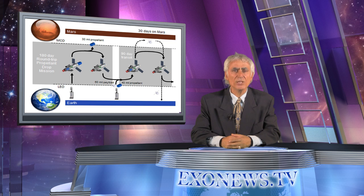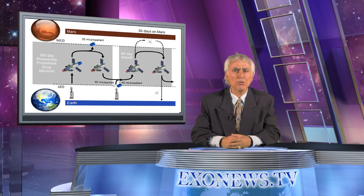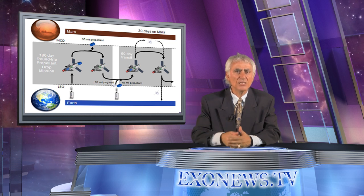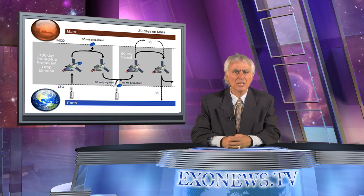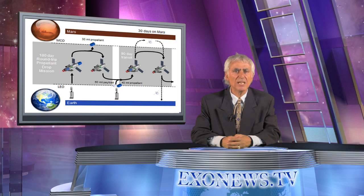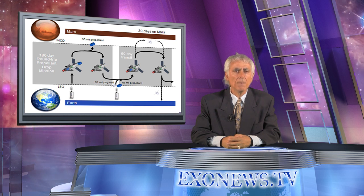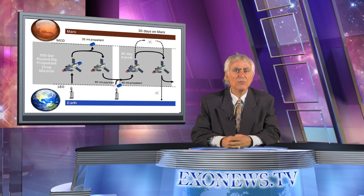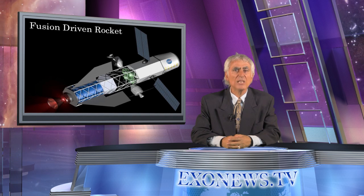NASA is funding the development of a revolutionary fusion engine using hydrogen isotopes that will cut travel time to Mars to 30 days. The fusion-driven rocket is being designed by a consortium comprising the University of Washington and a Redmond-based space propulsion company. The consortium won a second stage of funding from NASA's Innovative Advanced Concepts Program and is now building a fully operational scale version for testing. It is expected to be ready for use by 2020, given present funding by NASA.